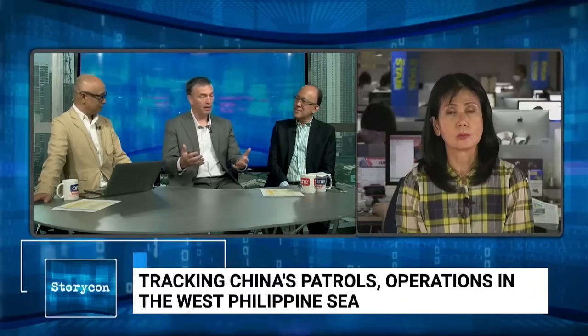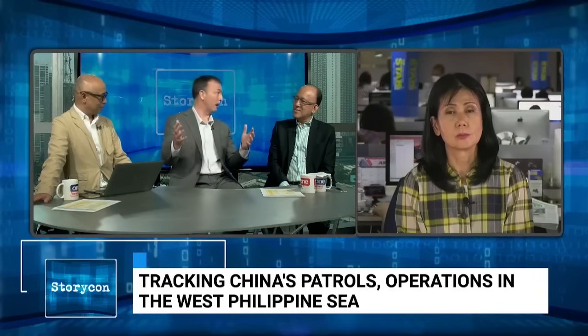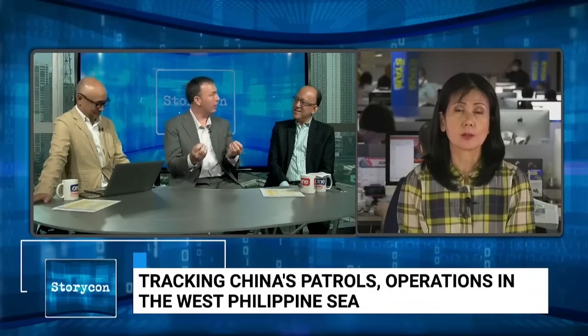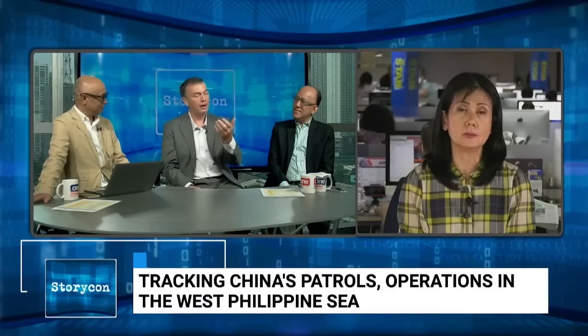There were suggestions that I was somehow behind these civilian convoys — I honestly have never met any of these people. But it is a sign of the national resilience growing in the Philippines as a result of the transparency campaign. I want to keep giving credit to the Philippine government for turning on the lights and the cameras, because a democratic country can't fight back against this kind of aggression unless you have the people behind you.